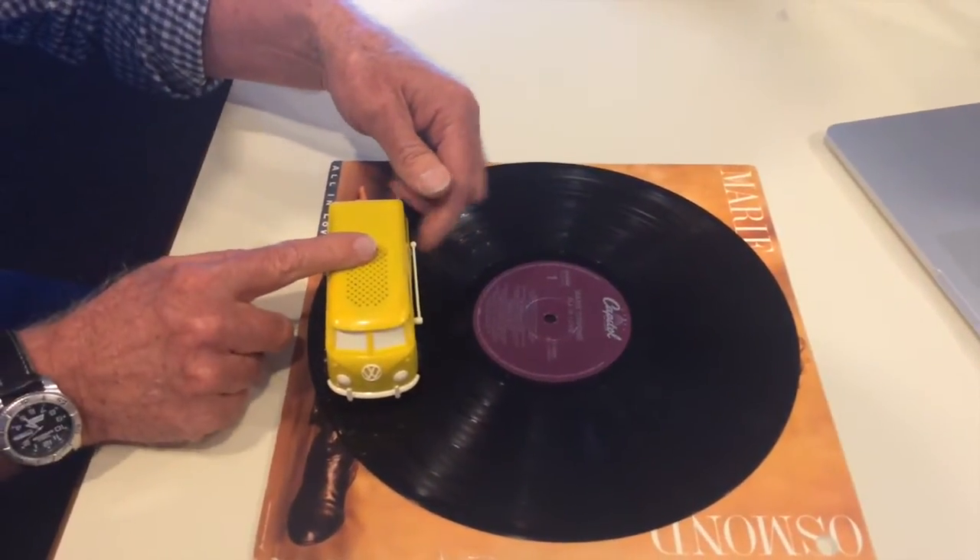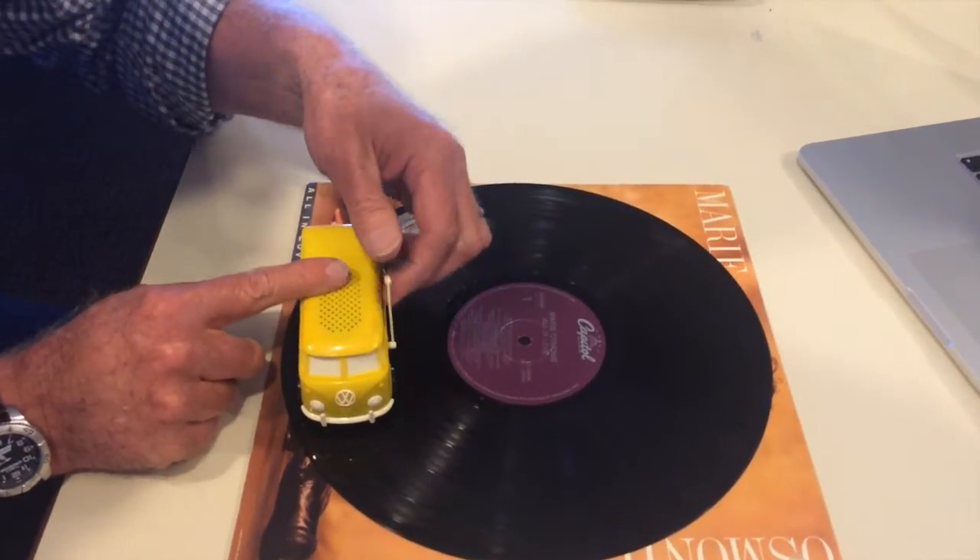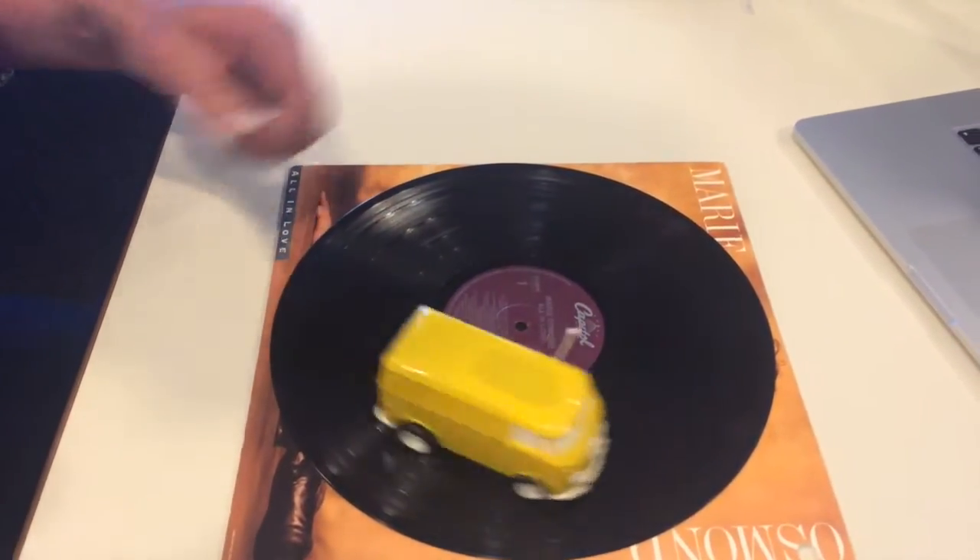To get this operating, all you do is flip up the little antenna, and away it goes around the record.